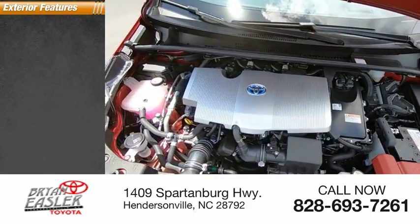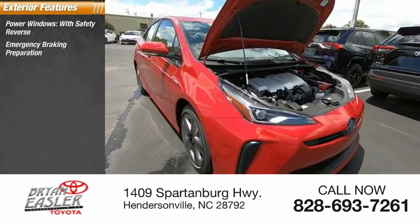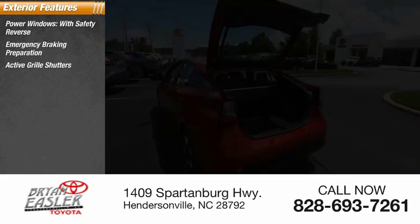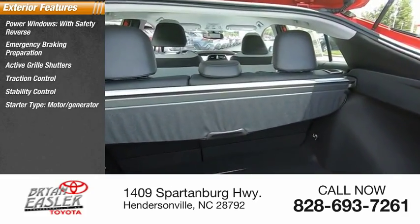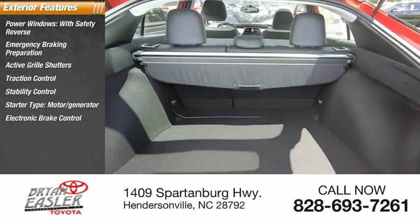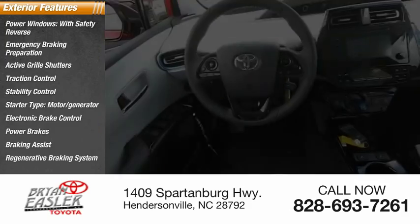Here are some of this vehicle's great options: power windows with safety reverse, emergency braking preparation, active grille shutters, traction control, stability control, starter type motor generator, electronic brake control, power brakes, braking assist, and regenerative braking system.